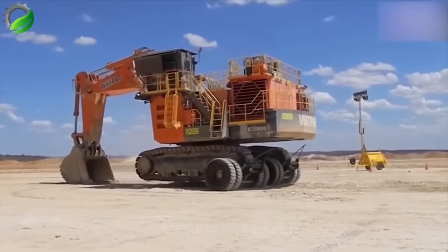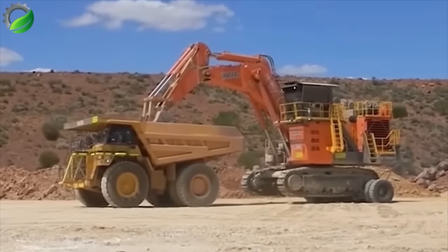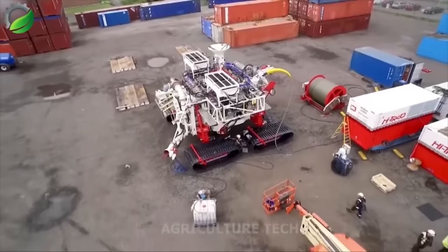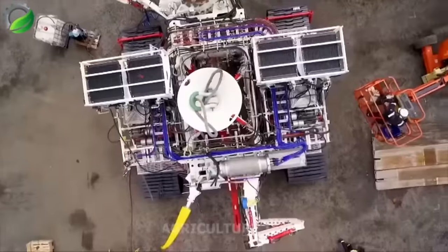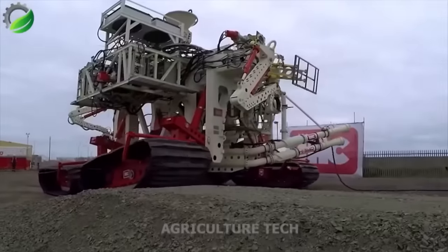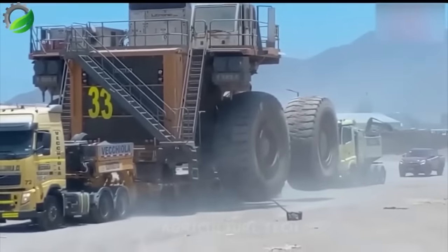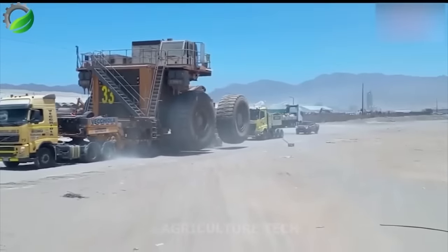An interesting solution for the quick transportation of a crawler excavator to another working point. This machine, equipped with a specialized arm for scooping soil, sand, or mud, offers remote control via a convenient controller. It's not limited to land — it can also operate in water. Moving these colossal mining vehicles may not pose a significant challenge for workers, but the sheer size of these machines can still be overwhelming.